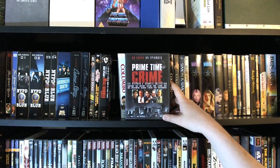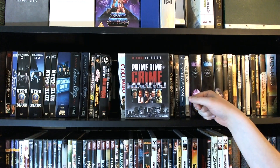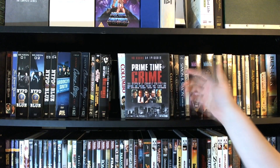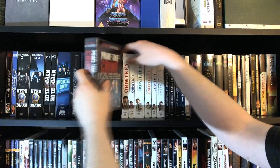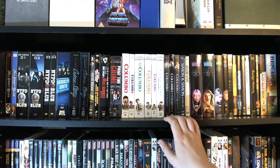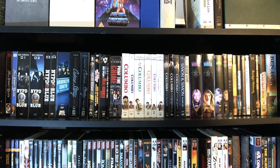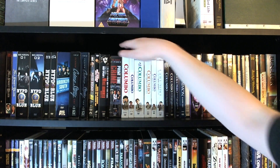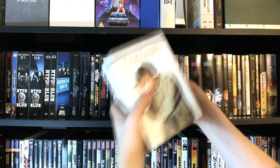Then we have the Mill Creek Collection — the Primetime Crime Collection, 40 hours, 54 episodes of classic crime drama. There's some great stuff on here, a lot of short-lived shows that didn't really get much of a chance, so this is the only time they've ever been released on DVD, which is great. And then here we have Columbo, one of the all-time great characters of television. Peter Falk passed away about a year ago, and it's just a fantastic show.